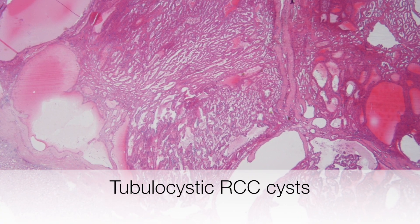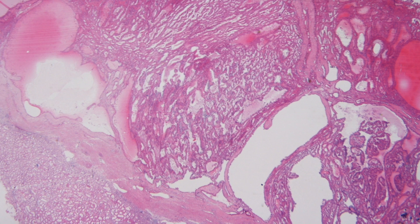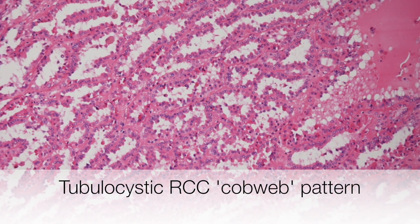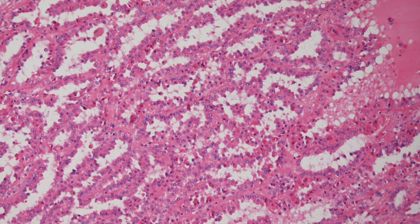This low power view of a tubulocystic renal cell carcinoma shows multiple small cysts. On higher power you can see the delicate fibrous septi producing a cobweb-type appearance.